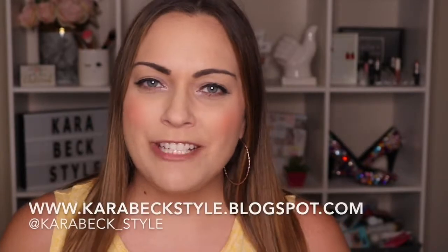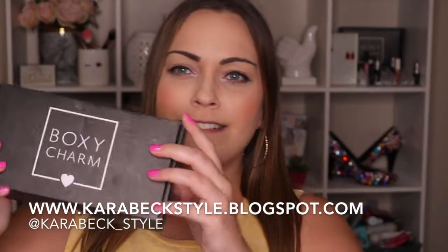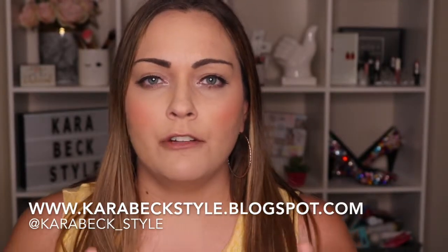Hey guys, welcome to my channel! Happy BoxyCharm video day. BoxyCharm is a $21 a month subscription and you usually get five items — typically an eye palette, some sort of tools or brushes, and some skincare they started putting in. It's one of my favorite boxes because of the brands — a lot of times it's better brands, and sometimes it's more of their own proprietary brands, so you get exposure to all kinds of different things.